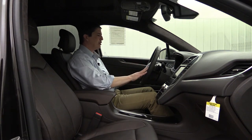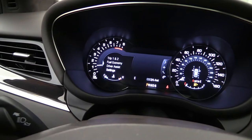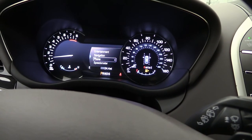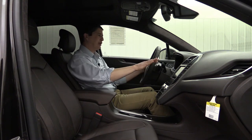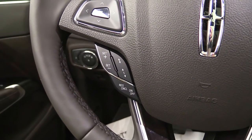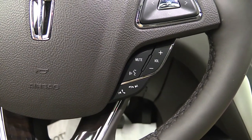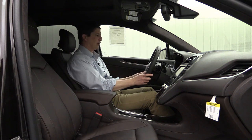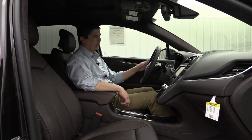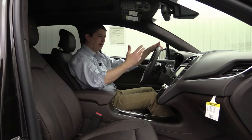On the steering wheel, two D-pads are present: the left controls the driver information screen, and the right controls the Microsoft Sync technology display. Left-side controls handle adaptive cruise control and gap settings; right-side controls are for Bluetooth and audio, letting you make and receive phone calls with your thumbs. The zircoti wood trim also wraps the steering wheel. To the left of the center stack, you'll find push button start and push button shift, positioned up high to give more room in the console area.